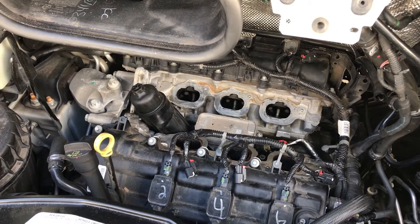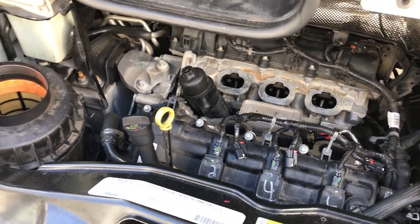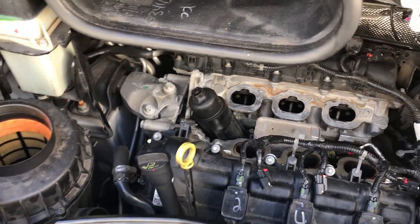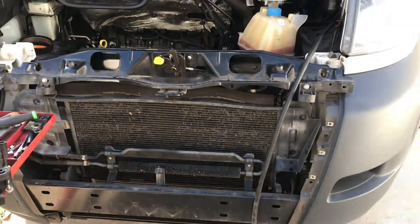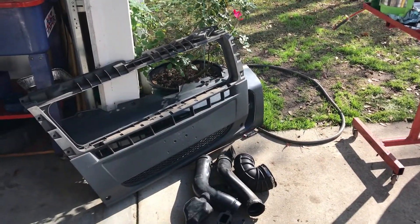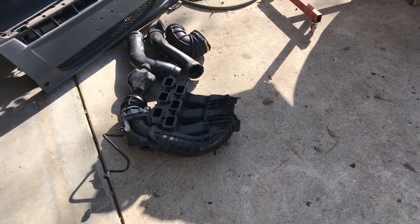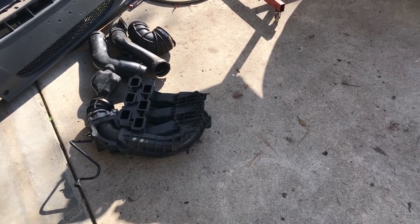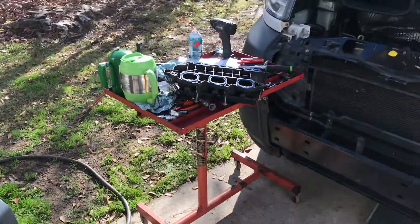Lower intake manifold gets torqued to 106 inch pounds, upper intake manifold gets torqued to 89 inch pounds. We're going to get it together, get all our piping and air box breathers back in, put the front clip back together, get our fascia and fascia support installed, and get all the sensors hooked up on the upper intake manifold.